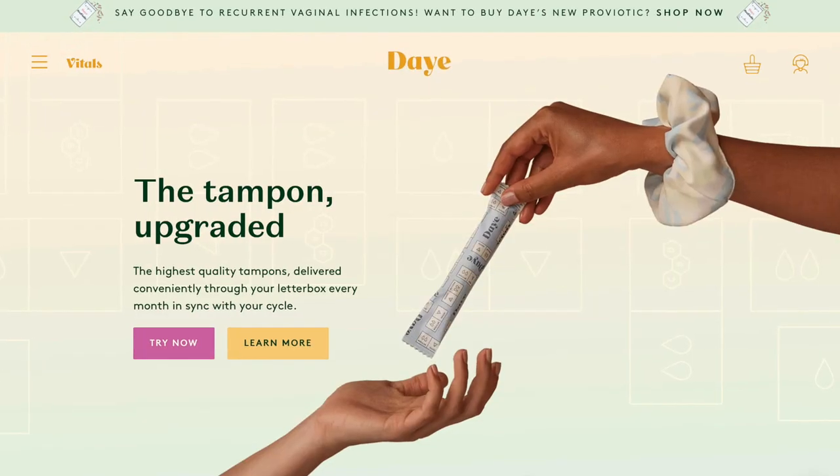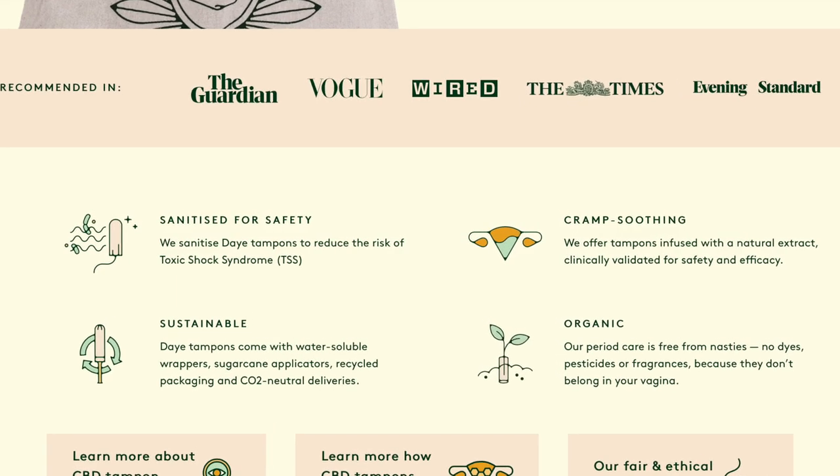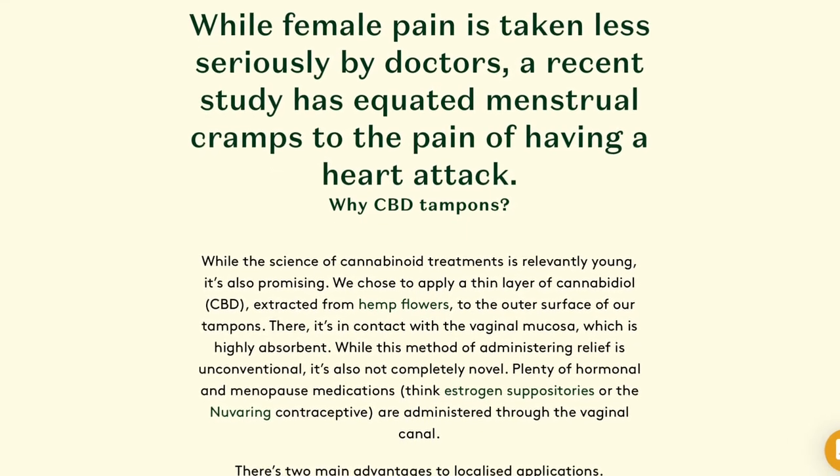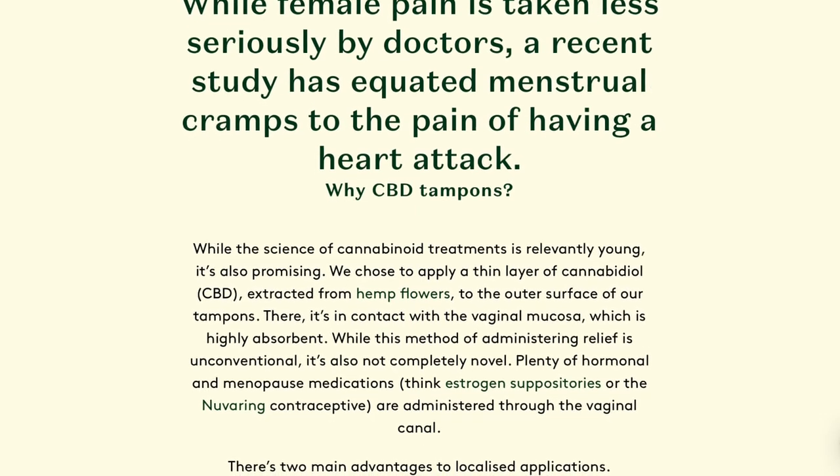So you saw how this company, Day Tampons, which sells a CBD-infused tampon, came onto my TikTok, and so I wanted to dive in and see what's up with CBD tampons. This company was founded in March 2020 and they sell CBD-infused tampons and regular tampons in Europe right now. They make the claim that their tampons infused with CBD are cramp-soothing. Here's how they work, reading from the website: 'We chose to apply a thin layer of CBD extract from hemp flowers to the outer surface of our tampons. There, it's in contact with the vaginal mucosa, which is highly absorbent' — and that's true. Their premise is that this would be absorbed better and work more quickly on treating cramps and pain associated with periods when absorbed from the vagina versus taking it by mouth.